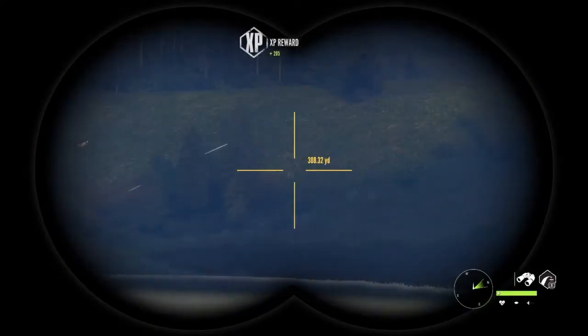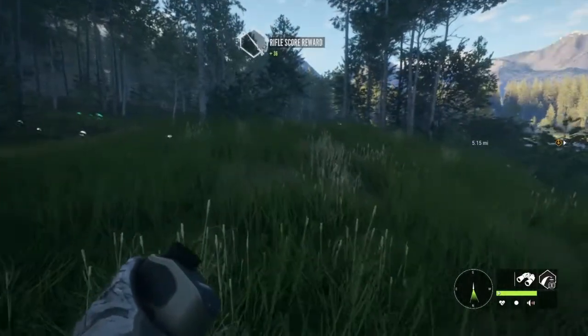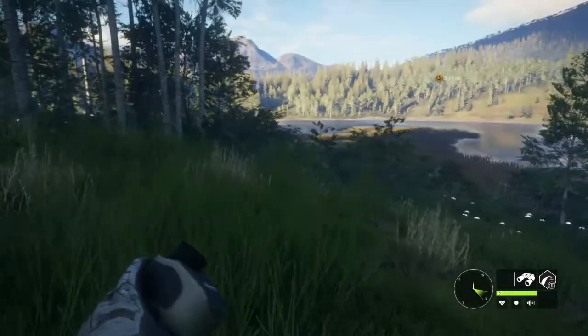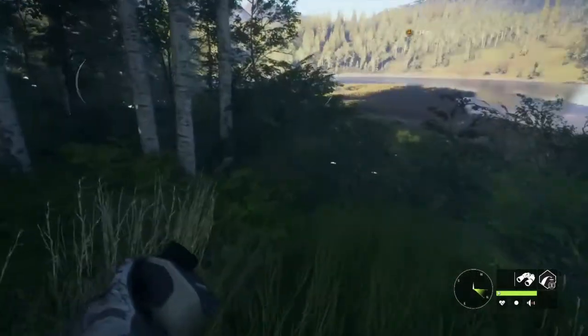There is our other pronghorn. He is tagged and we will get him all packed away. We got two does for some meat in the freezer — that is awesome.